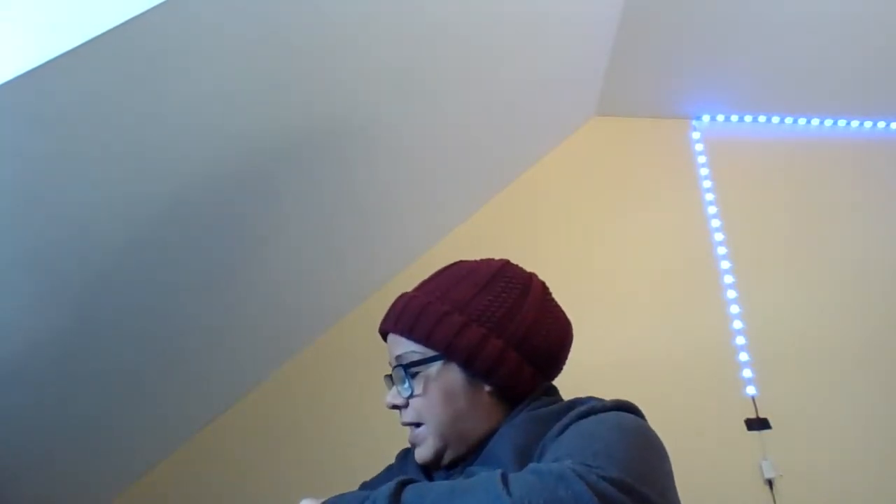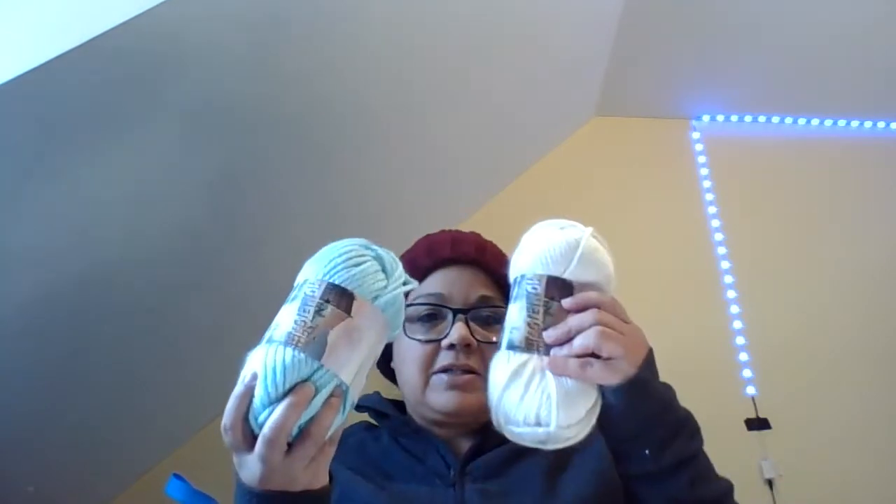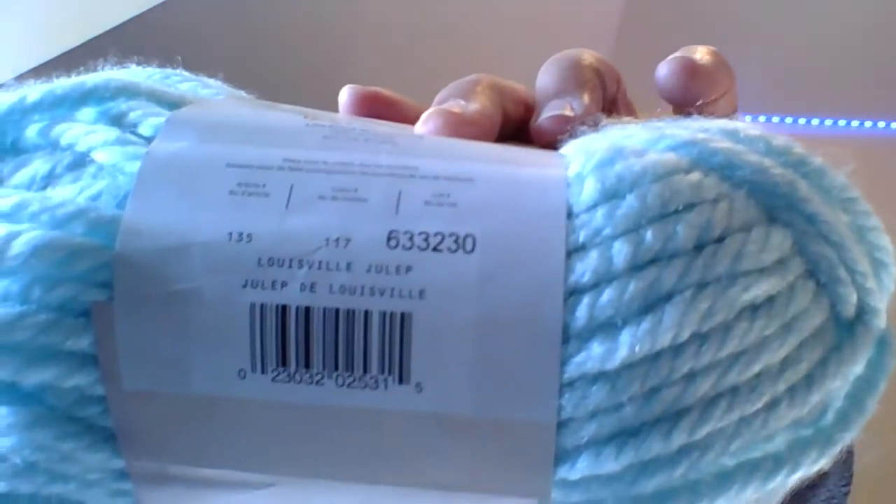What really caught my eye was this one. It has 81 yards - same as the cream. This one is called Luceville Julep. I'll show it to you - L-U-L-J-U-L-E-P. Look at that blue color.